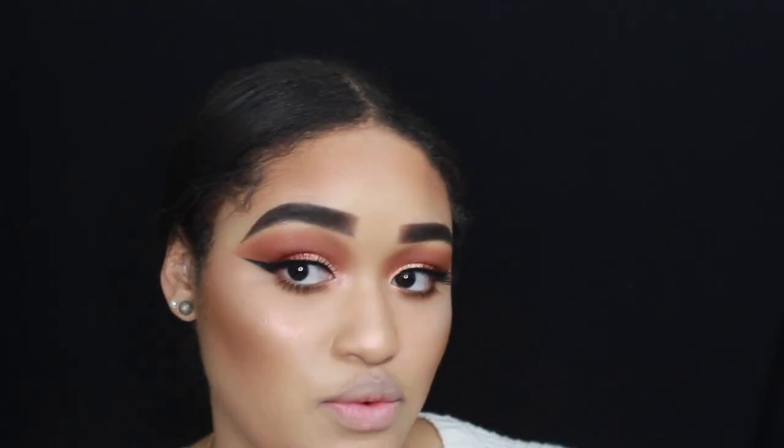I had to stop filming because my camera died while I was doing my lower lash and shadow. So all you missed was me applying the Camel shadow and the mascara on my lower lashes.